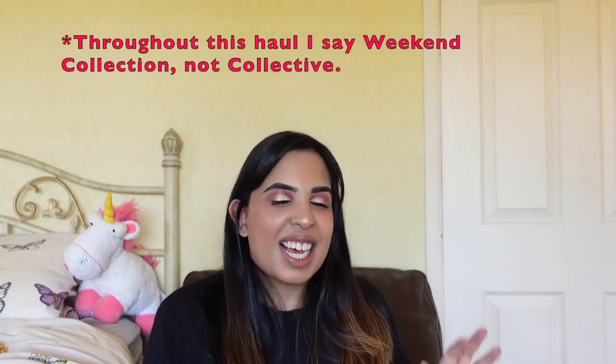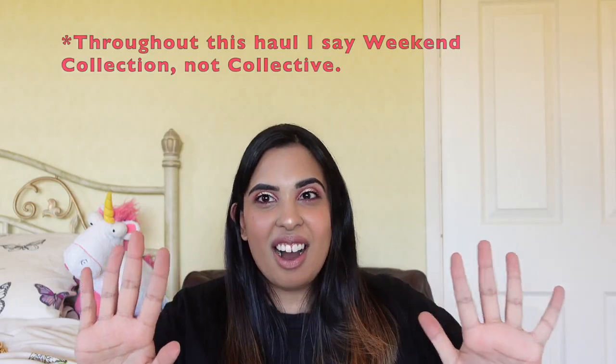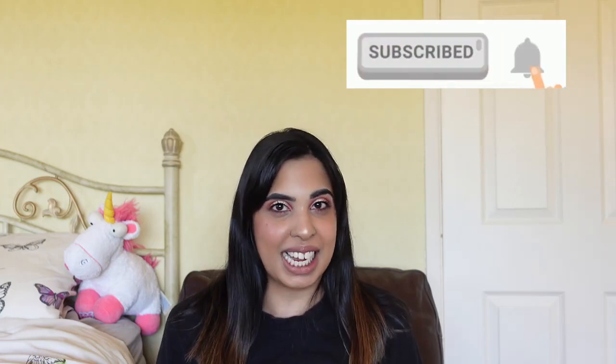Grab onto your seatbelts and stay in the car because this is such a long haul. Hi guys and welcome back to my channel. First things first, make sure you like, comment, subscribe, and of course click the notification bell down below.